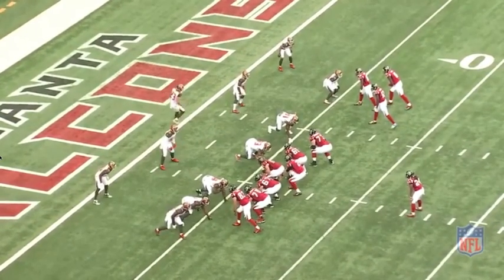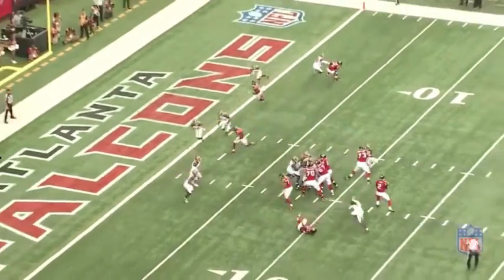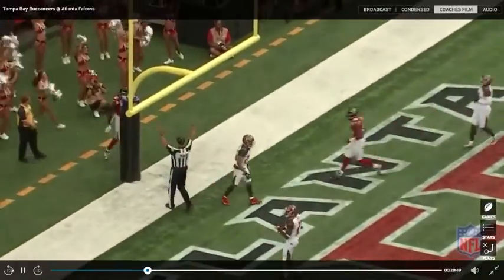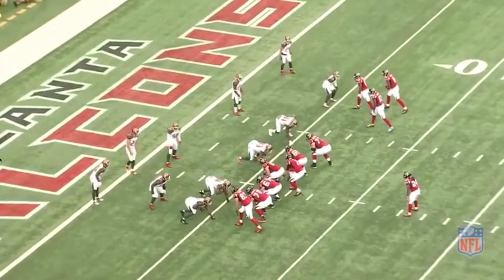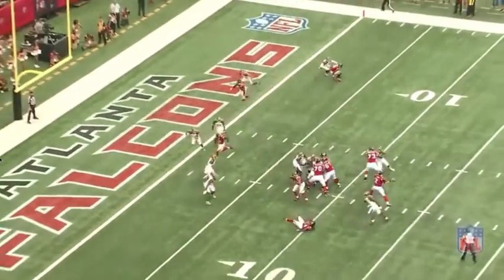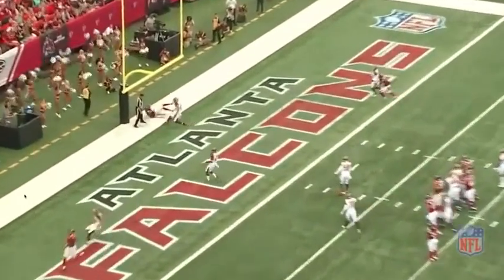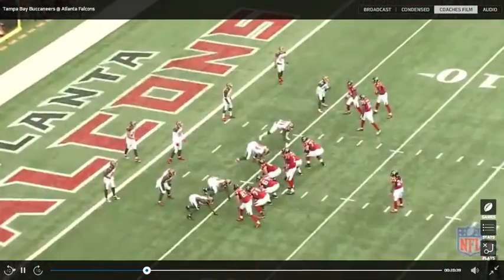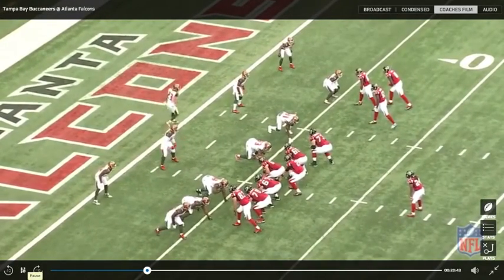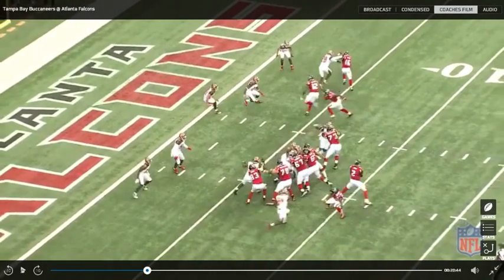Mohamed Sanu is nearest to Ryan and he's going to have the ball thrown to him for six. Notice how the window is created for Atlanta through design by horizontally stretching the Buccaneers' man-to-man defense with an under route and an arrow route, which opens up that big gaping window for Ryan to throw the football. There's going to be a little bit of confusion in the secondary because of the releases of the wide receivers.